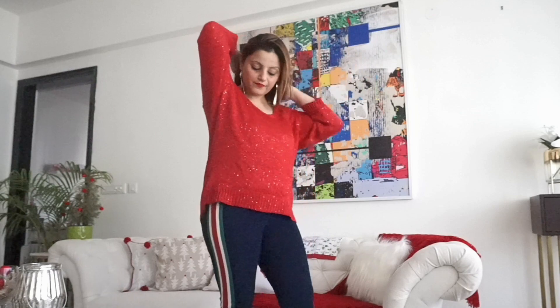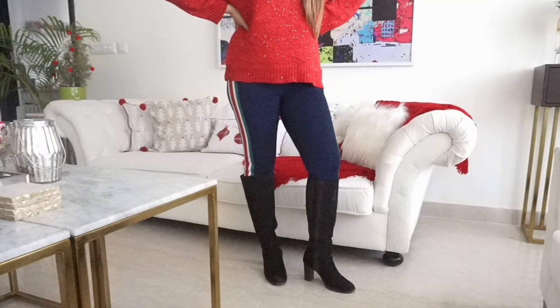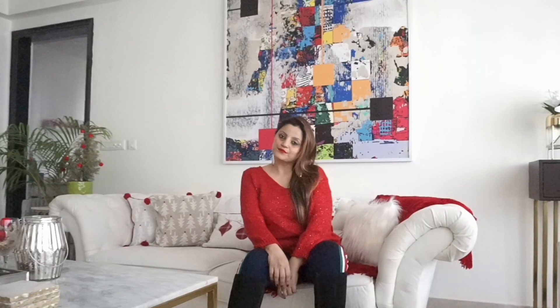So guys, this is the first look — very appropriate for a New Year's party. I'm wearing this really nice blingy sweater which is from Sarojini Nagar for just 100 rupees, and I styled it up with shimmery pants and boots.